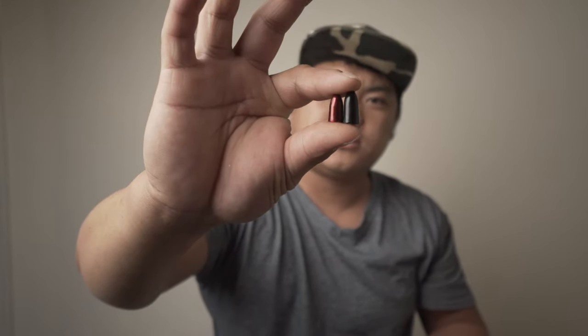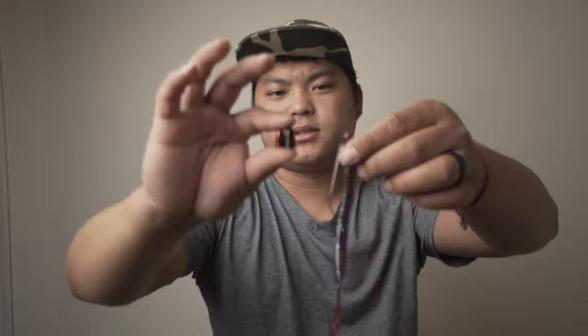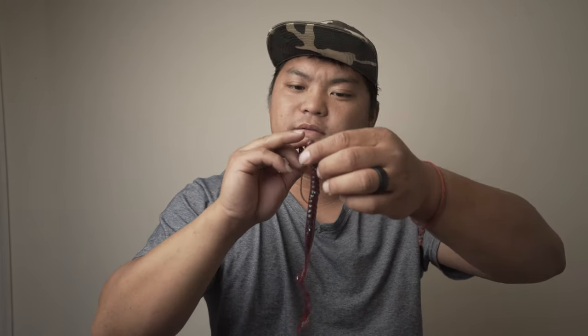I throw it mainly on a half ounce. If it's a little shallow water I'll throw it on a 3/8 or 3/16. I won most of my tournaments on a big worm — you can flip a big worm into cover, grass, rock piles and catch fish. But mainly brush piles — brush pile is the key with this bait. Won like three tournaments this year on big worm.